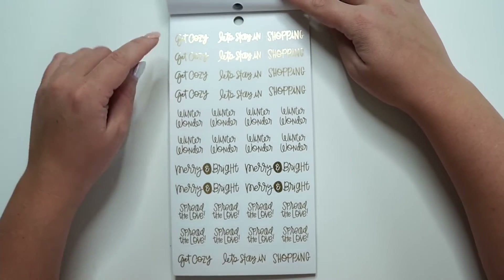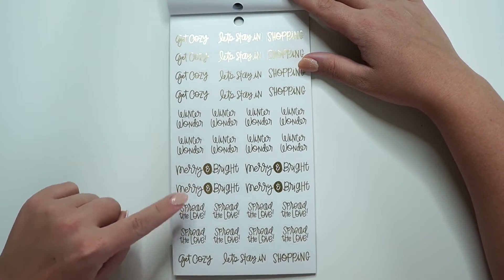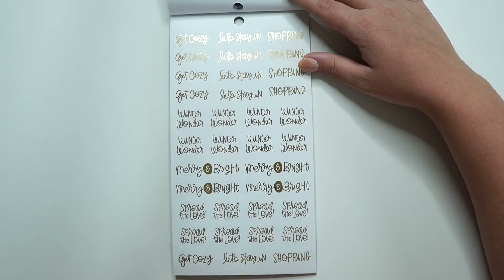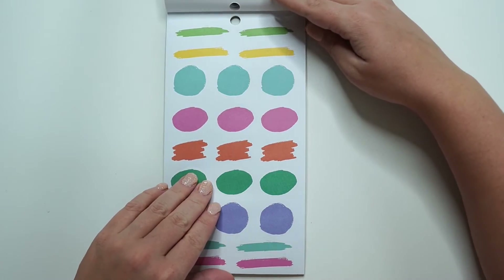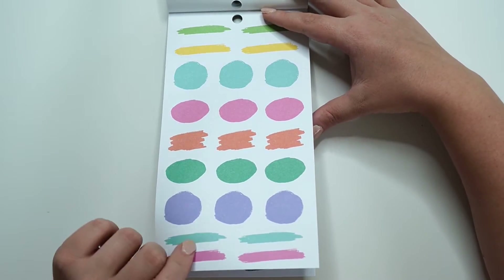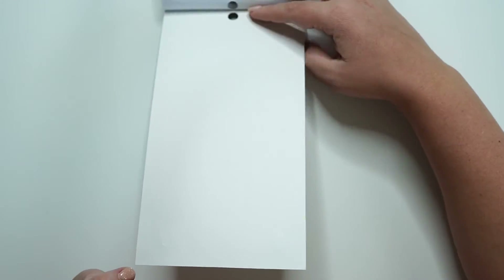We have 'Get Cozy,' 'Let's Stay in Shopping,' 'Winter Wonder,' 'Merry and Bright,' 'Spread the Love,' 'Get Cozy,' 'Let's Stay in Shopping' one more time. Love it. Then we have some paper boxes in different colors. The last two pages are those.